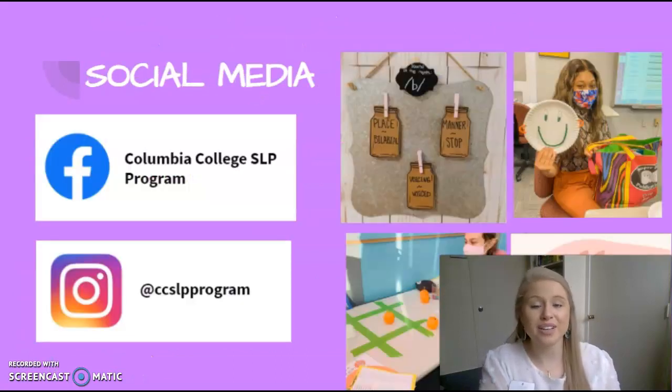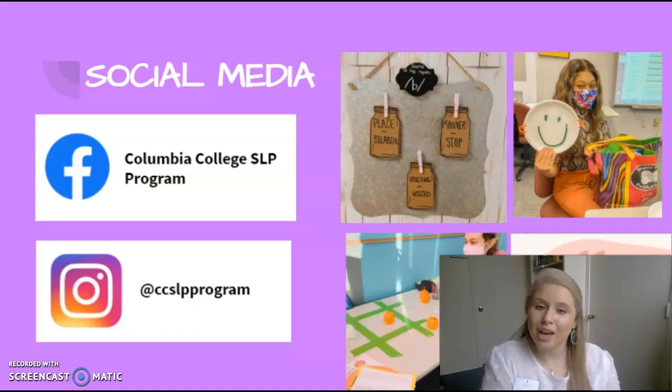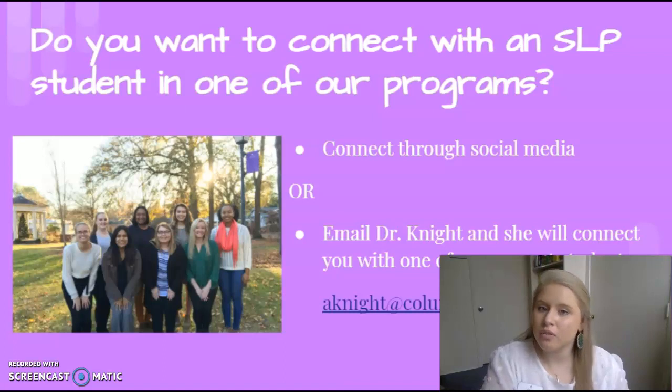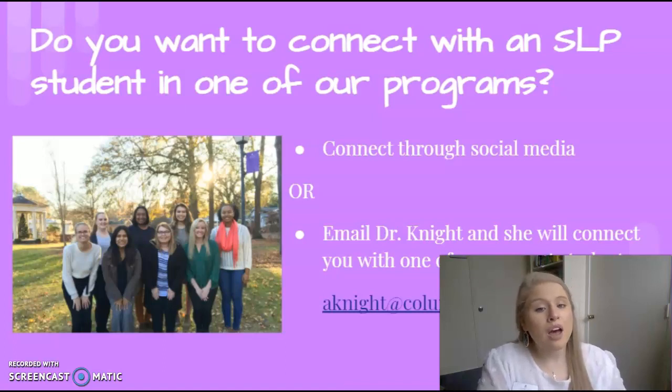We would love if you would join us on social media. We have a Facebook and an Instagram page where we post updates about what students are doing hands-on in the classroom, a sound of the month, and several other quotes and advocacy events. If you'd like to connect directly with one of the students in our programs, please email Dr. Knight and she will connect you with one of our current students. Thank you for your time and I hope you join us soon. Go Koalas!